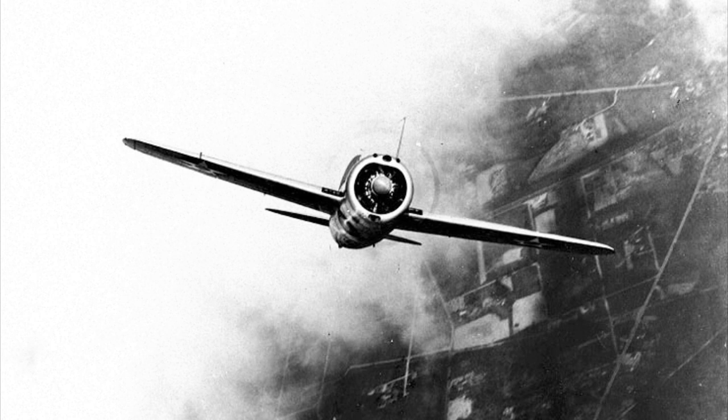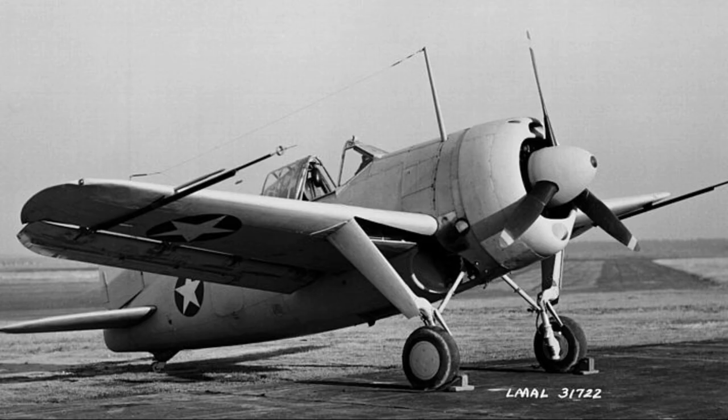Now known as the XF-2A-2 in July 1939, this aircraft pushed around 340 miles per hour at 16,500 feet, had a rate of climb of around 2,500 feet per minute, and the range was extended by an extra 600 miles. Additional changes included increasing the area of the tail fin for better directional stability. The U.S. Navy ordered 43 F2A-2s in fall of 1939.